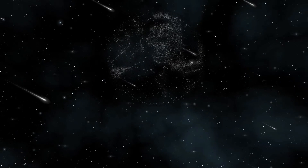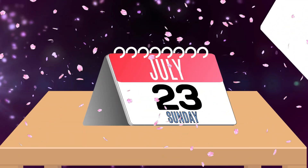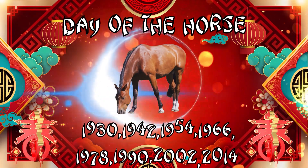Welcome to my YouTube channel, Tony Sue Vega. Today is Sunday, the 23rd of July, 2023, and it is the day of the horse.